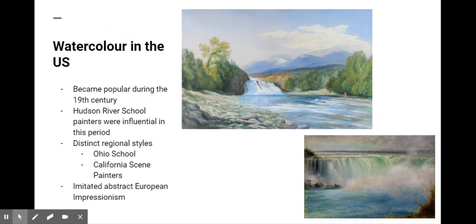Watercolor painting also became popular in the U.S. during the 19th century. The Hudson River School painters, such as William H. Bartlett and George Harvey, were influential artists of the period. Notably, American watercolor painting took on distinct regional styles, which can be seen through the development of different schools, such as the Ohio School of Watercolor Painting or the California Scene Painters.